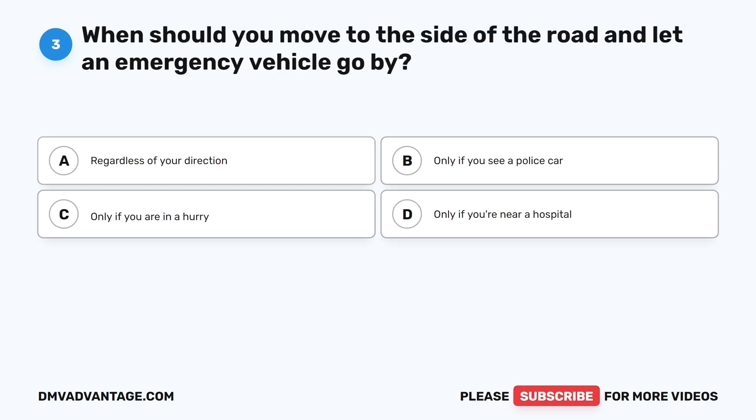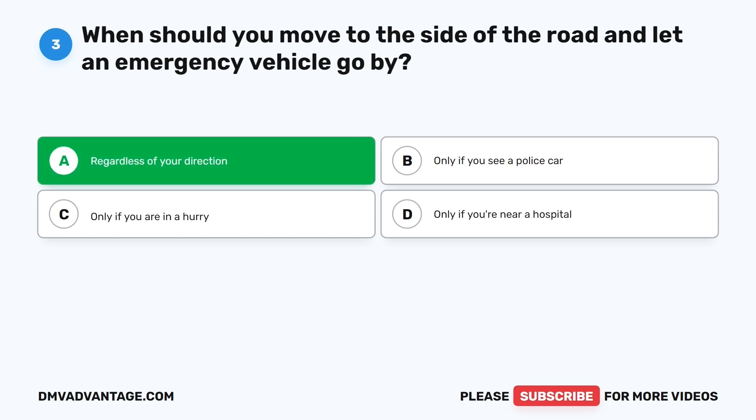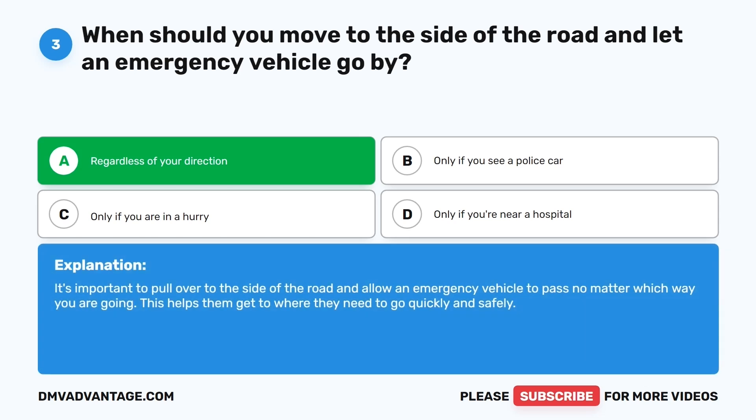Question three. When should you move to the side of the road and let an emergency vehicle go by? The correct answer is A: Regardless of your direction. It's important to pull over to the side of the road and allow an emergency vehicle to pass, no matter which way you are going. This helps them get to where they need to go quickly and safely.